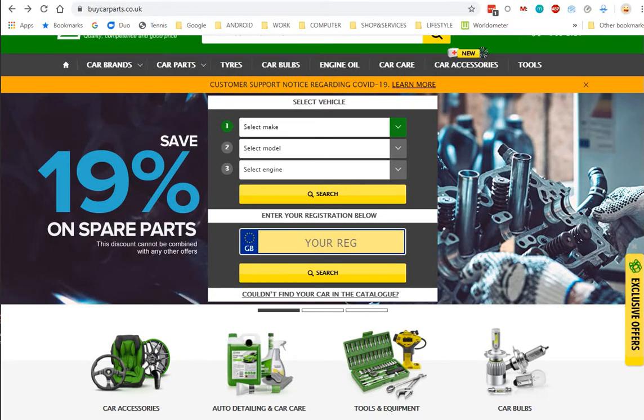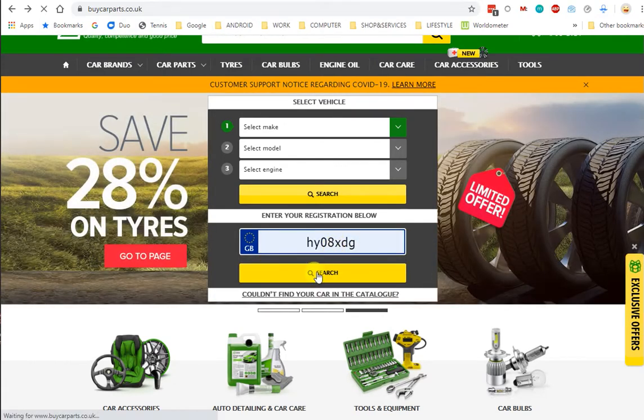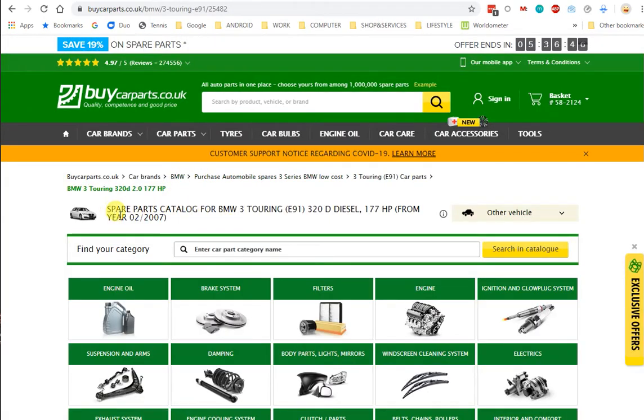Let's see how things work on buycarparts.co.uk. I'm going to enter my registration. And it mentions my car here — spare parts catalog for BMW 3 Touring, U91, 320D diesel from year 2007. That's correct, that's my car.